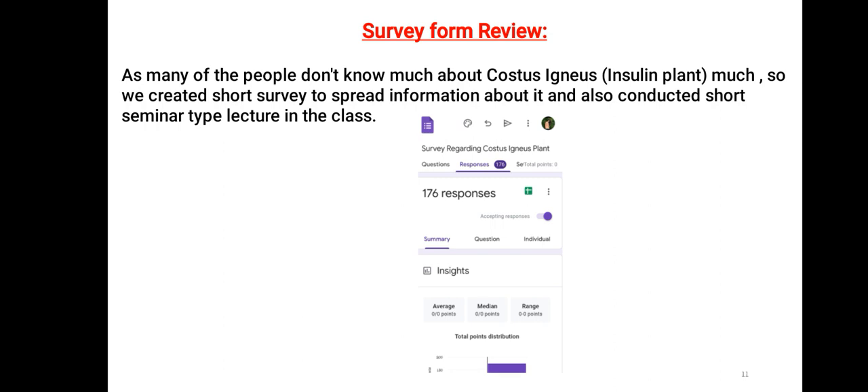A short survey form was given to students to fill out.